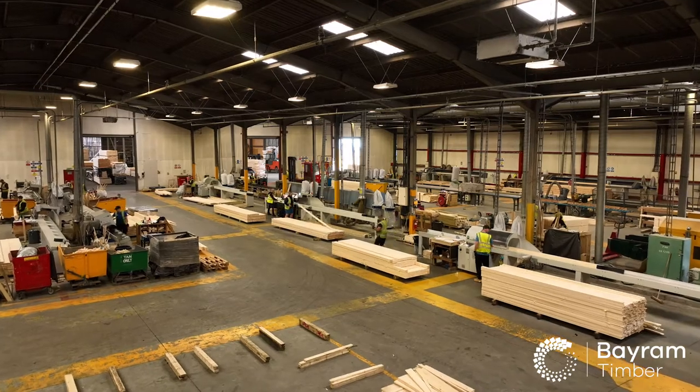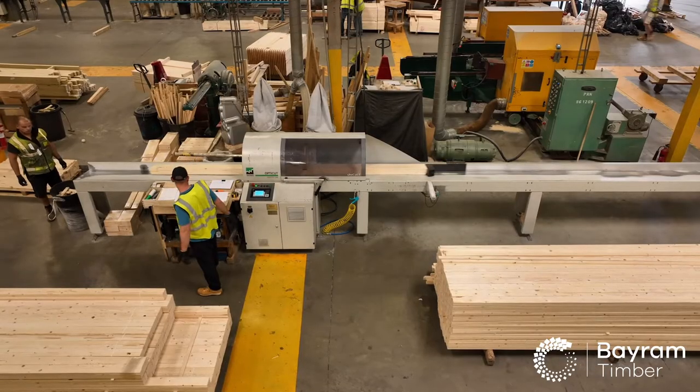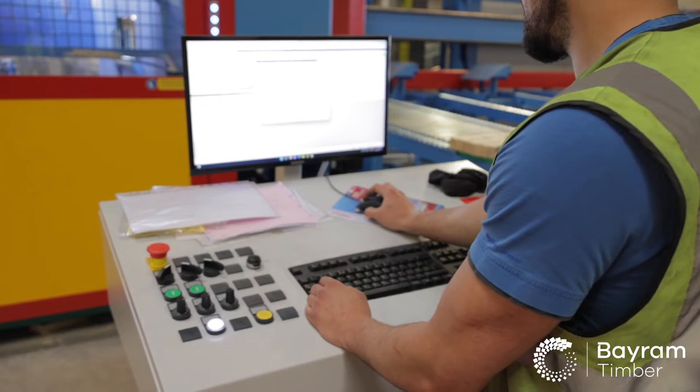We offer our vast and growing customer portfolio the perfect solution to their complex supply requirements, and can meet the tightest of delivery requirements to fit the customers' just-in-time manufacturing activities.